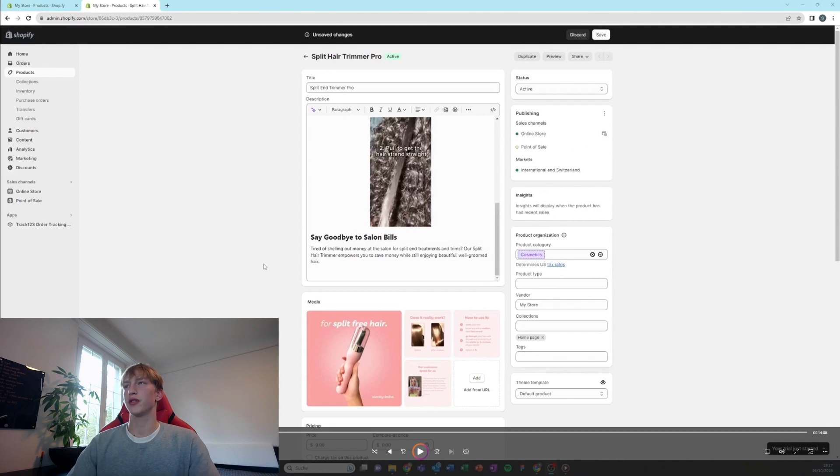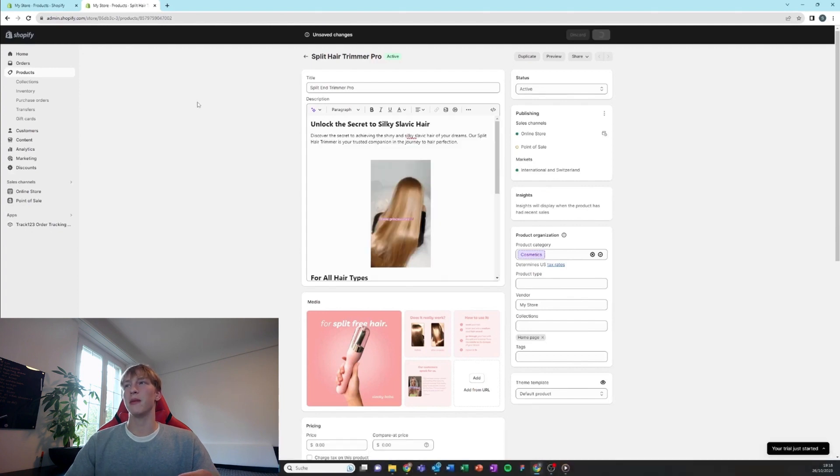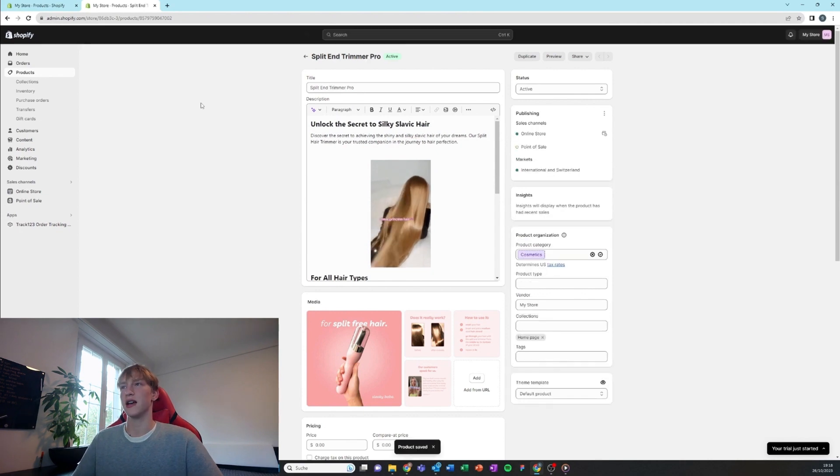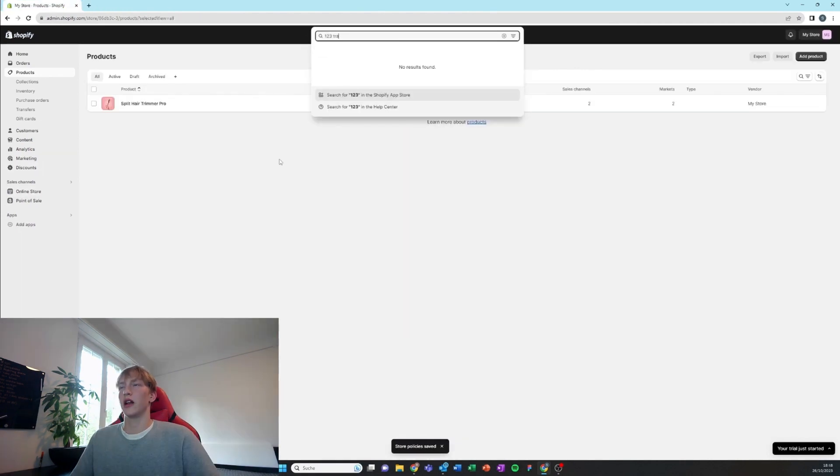Here's an example of a description you can imitate. It's really important to keep descriptions very short and add some visual GIFs — nobody wants to read paragraphs of text. Keep it very short and concise and really try to speak the customer's language. For example, for this product you can say things like 'silky hair' or 'slavic hair' — keywords that really resonate with the customer.